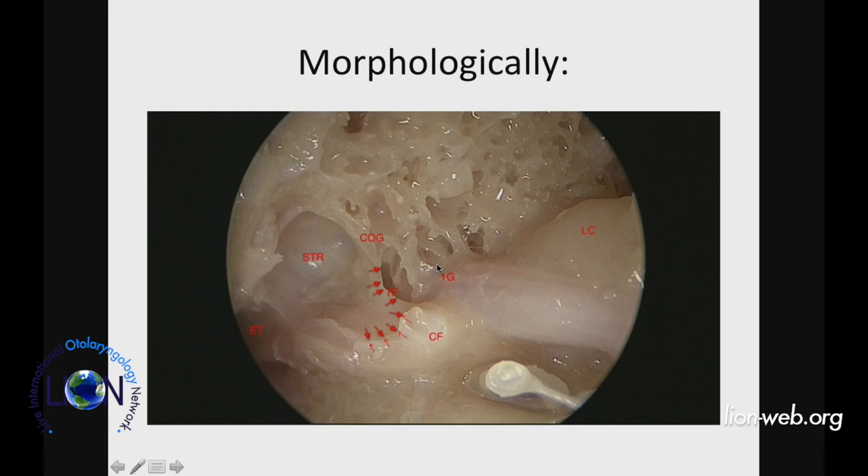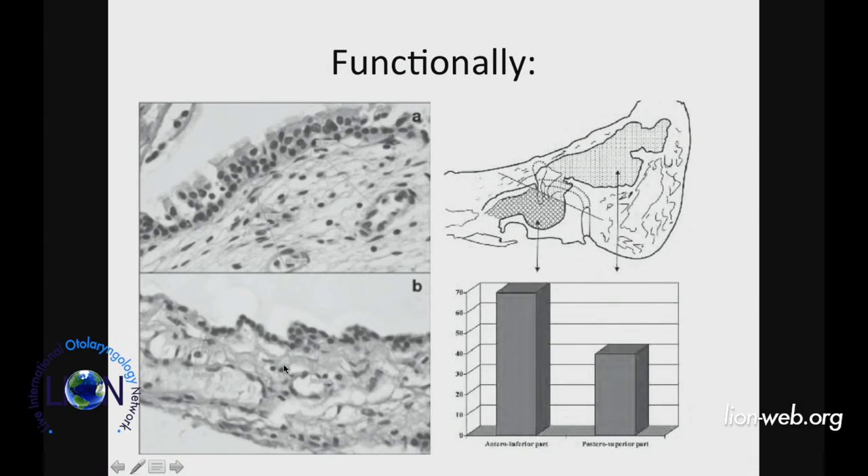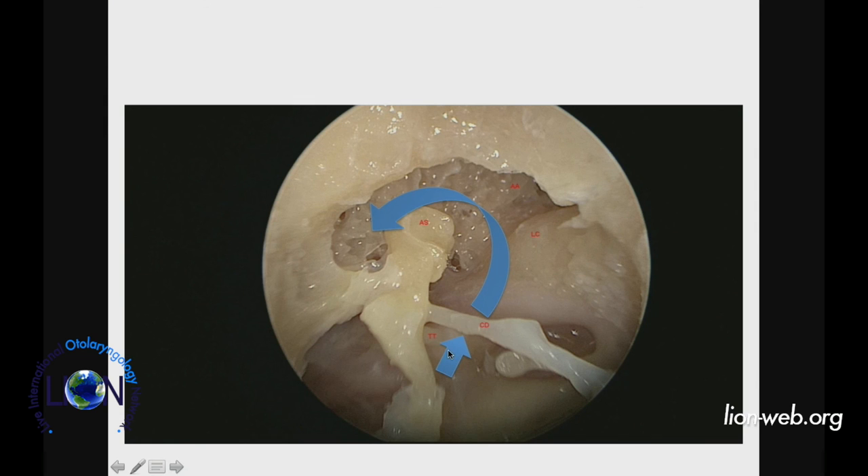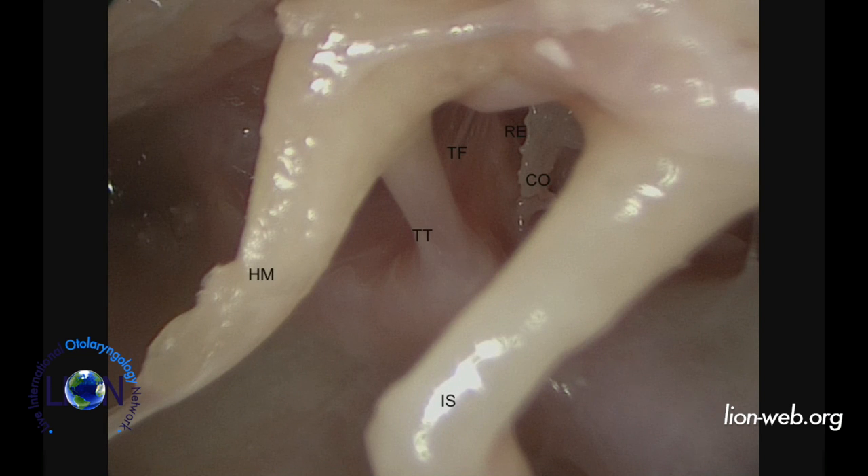Morphologically, superiorly you get all the excrescences; inferiorly it's a very smooth-walled cavity. Superiorly you get cuboidal cells — a simple system just for ventilation; inferiorly you get mucociliary clearance. The epitympanic diaphragm is anatomically defined by the lateral attic being closed off, ventilation-wise, from the mesotympanum by the lateral incudomeatal and lateral mallear ligamentous fold. The only place for ventilation is through the isthmus medially and then laterally. Looking at the isthmus with the 30-degree endoscope between the incudostapedial joint and the tensor tendon, you can see the tensor fold, the cochleariform process, the isthmus, and the ventilation port of the mastoid cavity.